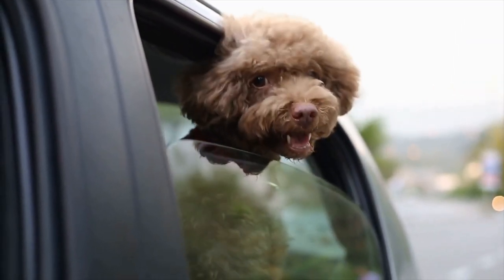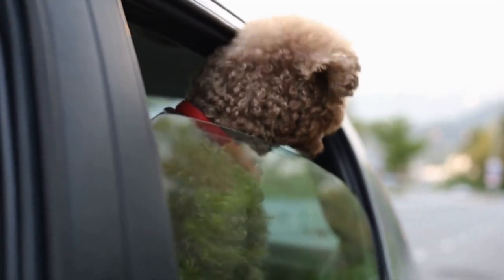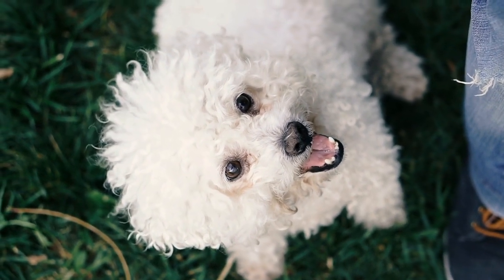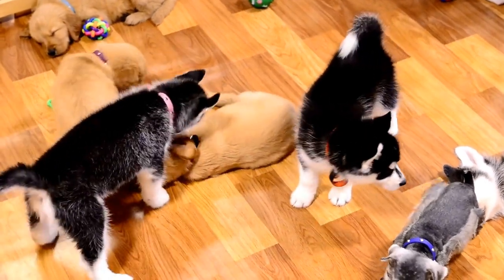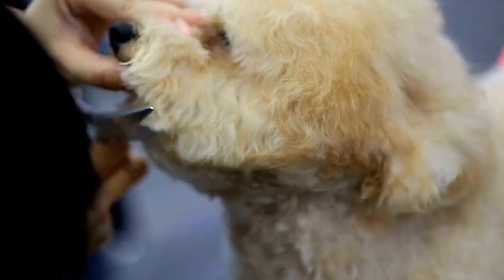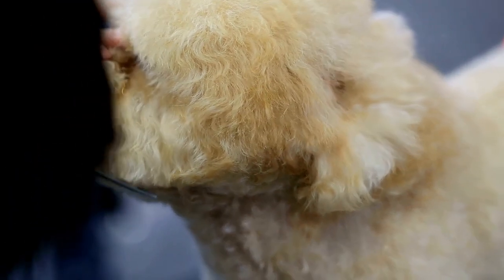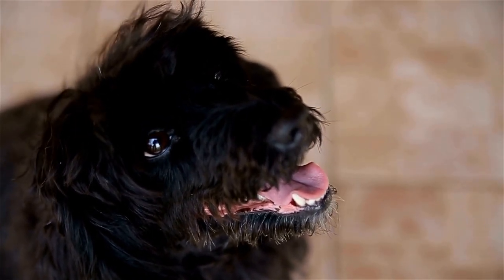Patience is key. Poodles are known for their intelligence, but they can also be quite energetic and playful. To capture their best angles, it is important to be patient and observant. Spend some time getting to know the dog and their personality, and allow them to become comfortable in the environment before starting the photo shoot. This will ensure that they are relaxed and more likely to cooperate during the session.